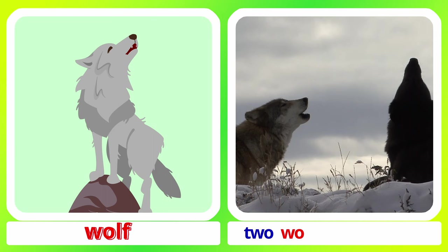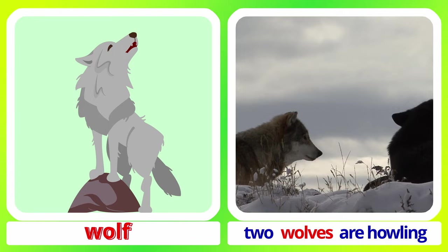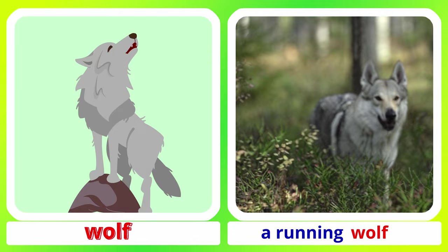Fox. Wolf. Two wolves are howling. A running wolf. Wolf.